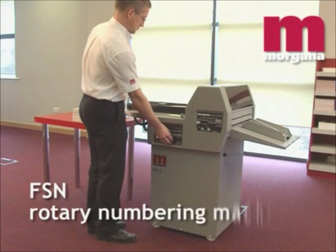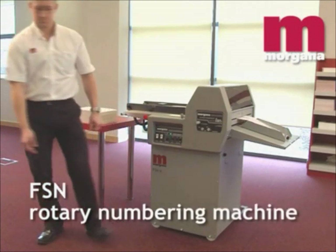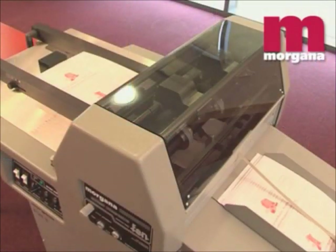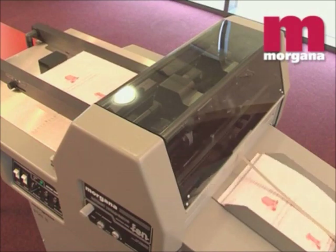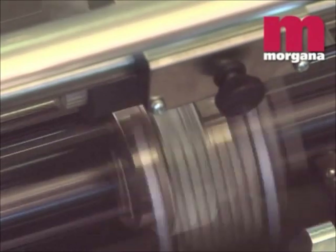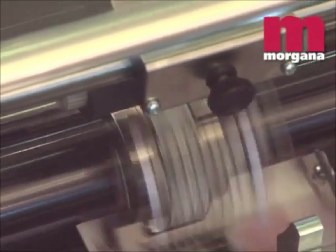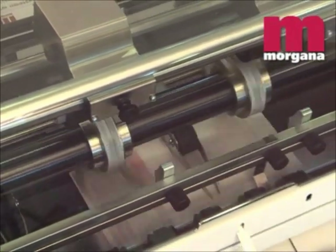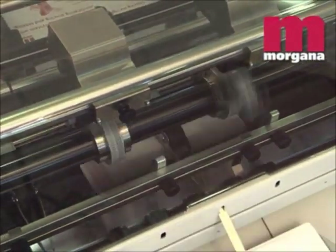The Morgana FSN numbering machine gives superb quality on single sheets and unmatched definition when crash numbering multi-part sets, thanks to a rotary principle similar to that on an offset press. The rotary action is far more productive than an impact numbering machine because not only numbering but also perforating, scoring, and slitting can be accomplished in a single pass and without stopping the sheet.